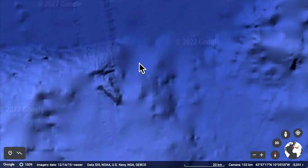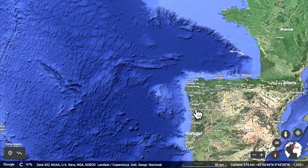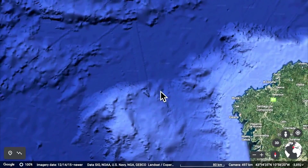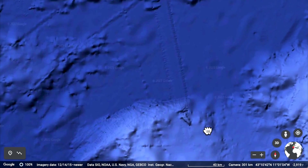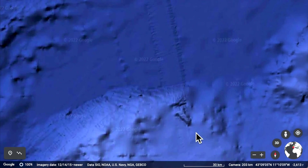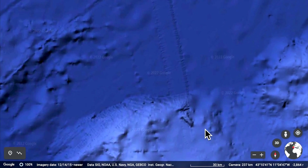I want to show you — it's right off of Portugal and it's been there for thousands and thousands of years. Here's Portugal right over here, here's Spain over here, and as you zoom in you can see this triangle structure that's almost a quarter of a mile tall and 13 kilometers long.